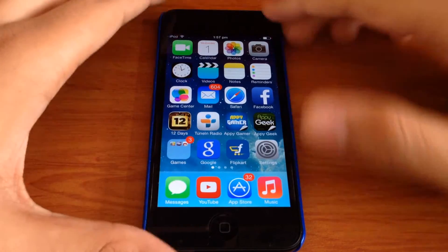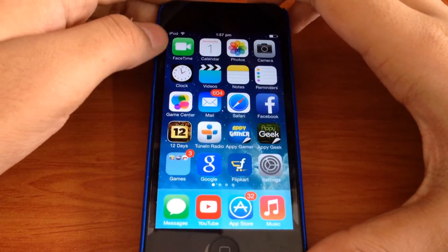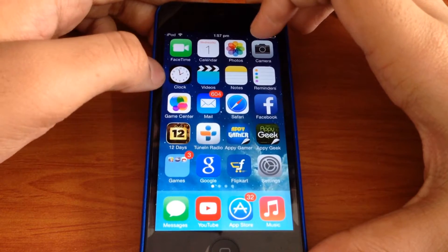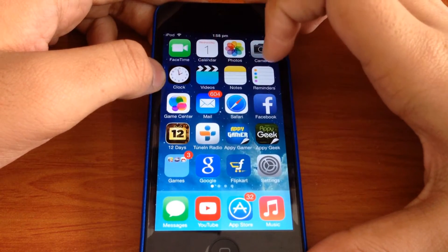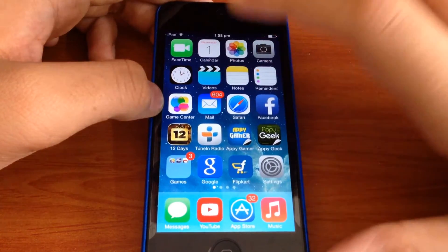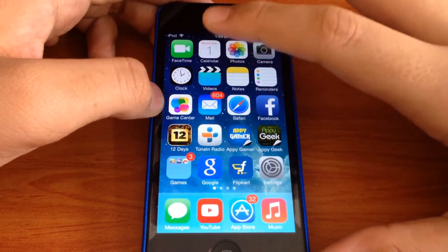Let's get right into it. So first of all I have FaceTime, Calendar, Photos, Camera, Clock, Videos, Notes, Reminders, Game Center, Mail, and Safari. So these are all the stock applications that you get and these are the ones I use.